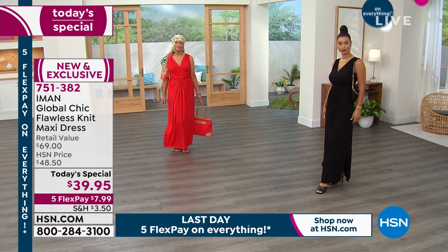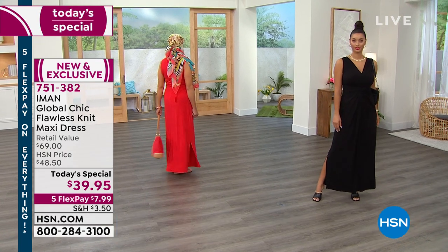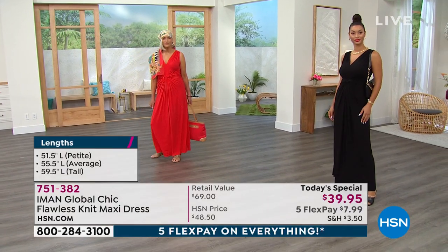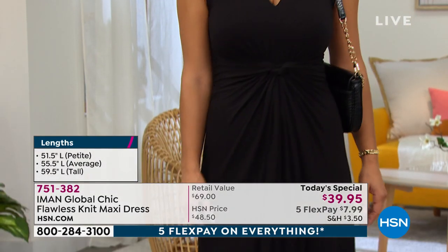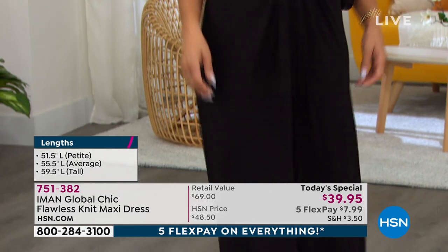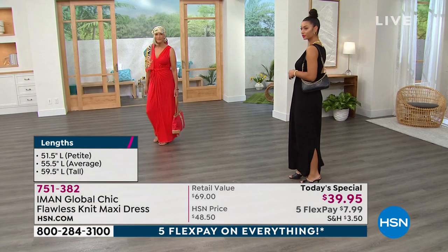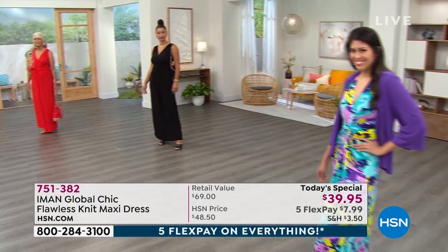We still have petite, average, and tall, besides the ones I mentioned that sold out, and extra small to 5X in sizing. $7.99 — that's all you've got to put down, plus a little shipping and handling, and you're going to look and feel your best. Item number 751-382. And Iman, I'll say it again — free AC when you put on a dress, right? Easy breezy. In the summertime it gets a little hot in areas that aren't the best places, and your dress will cool you down.